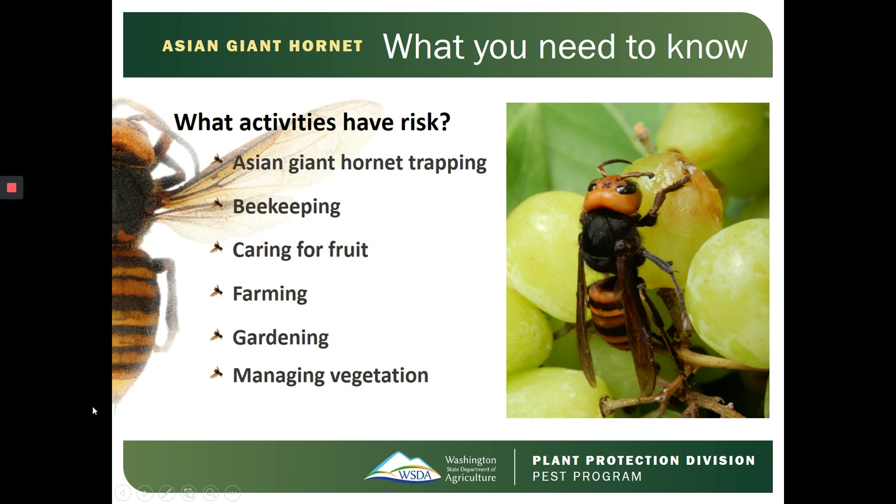What outdoor activities could have risk? Asian Giant Hornet trapping, beekeeping, caring for fruit, farming, gardening, and managing vegetation.